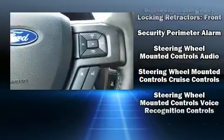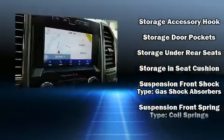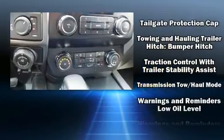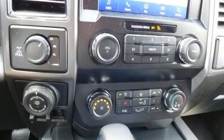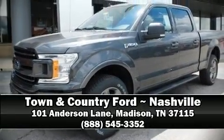Additional safety features include traction control, a security system, an emergency communication system, and four-wheel disc brakes with ABS. Brake assist technology provides extra pressure when applying the brakes. Please don't hesitate to give us a call.